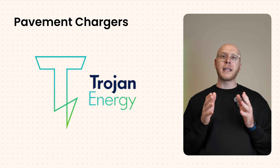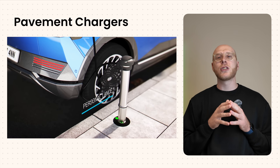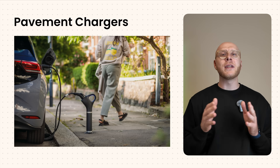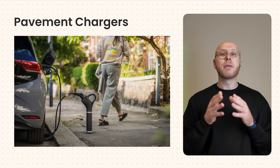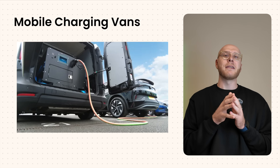Next are pop-up pavement chargers. Companies like Trojan Energy have trialled these in London and Aberdeen — essentially a flat road surface where people plug in a charging connector. When not in use, they're completely level with the ground and you don't even notice them. When you need them, you slot in a connector from your boot and you've got an EV plug ready to go. There are also mobile charging vans — the AA and RAC have battery packs in their vans ready to go if you're stranded without charge.